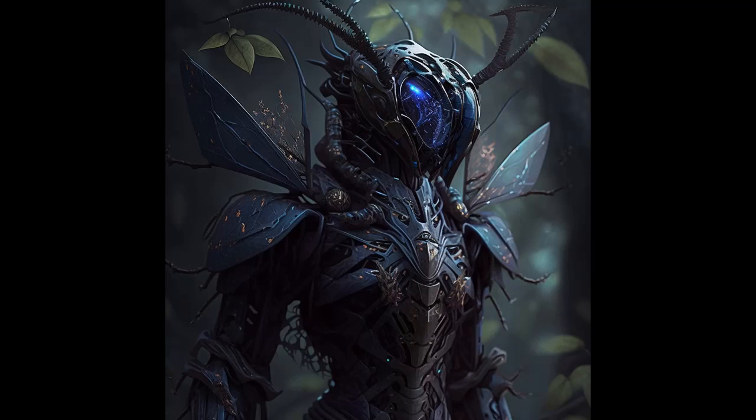Their nests are architectural marvels, designed to accommodate their unique exosuits, with large chambers and interconnected tunnels. But the true marvel of the exosuitians lies within their exosuits. They are capable of withstanding extreme temperatures, high radiation levels, and even provide air for the wearer.